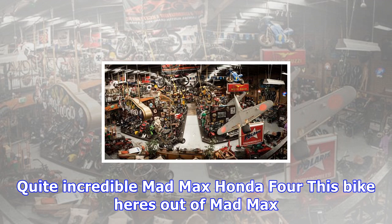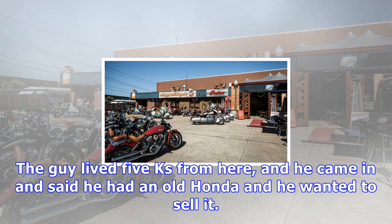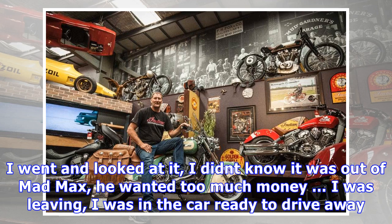I found it in a collection in Michigan. I was buying about 20-odd bikes off one guy. It was in a pretty poor state, but they were the fastest bike in the world at the time. They still currently hold the record for an 11 second quarter mile, sitting on the bike backwards. Quite incredible.